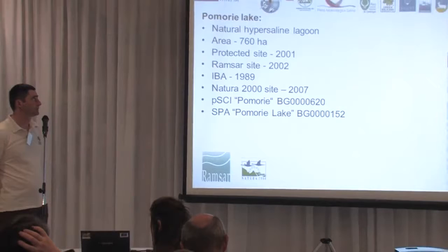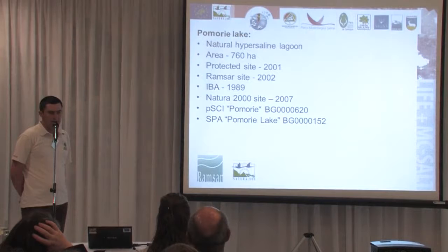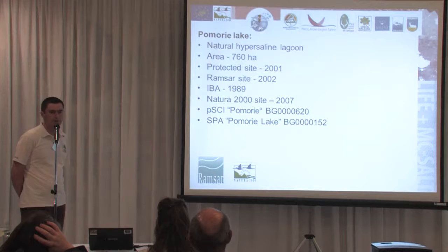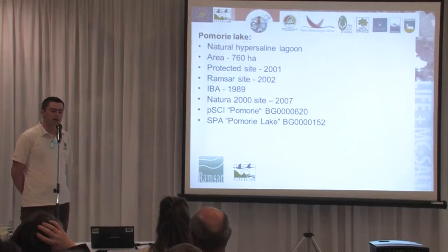A few words about the site. It is a natural hypersaline lagoon situated along the Bulgarian Black Sea coast. It is a relatively small site — 760 hectares, which is the size of the lagoon — but the Natura 2000 site is quite bigger because it includes also some marine area, about 2,000 hectares. Because of harboring specific ecosystems and species, it has been declared a protected site in 2001.